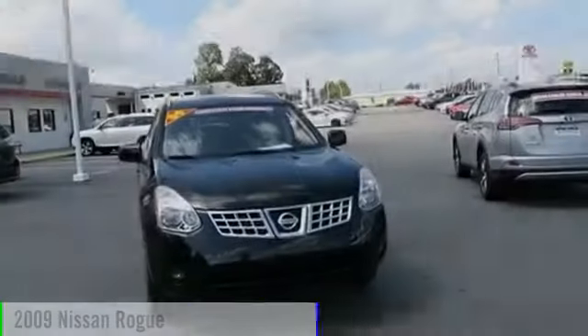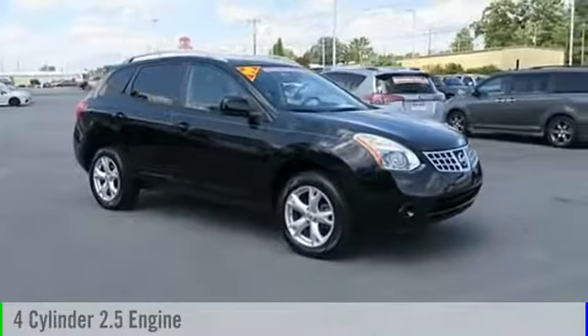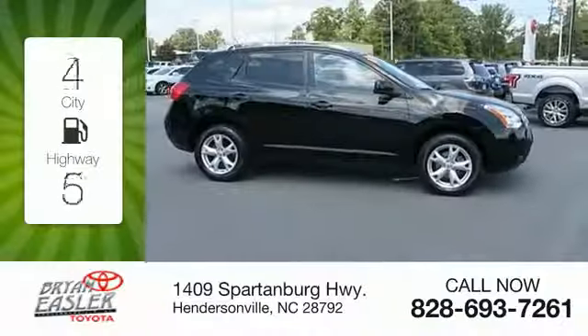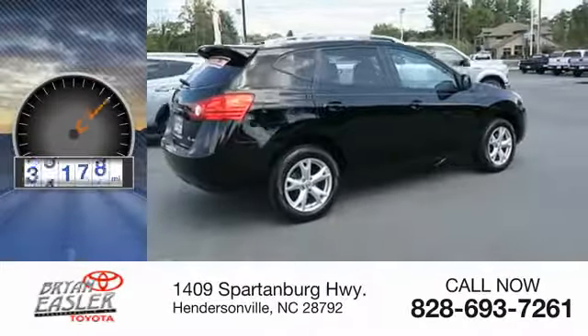The 2009 Rogue. This vehicle is powered by an all-wheel drive, four-cylinder, 2.5-liter engine and comes with a continuously variable transmission. Great fuel efficiency saves you money by requiring fewer trips to the gas station. This vehicle has less than 90,000 miles.